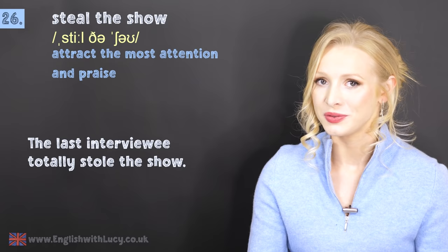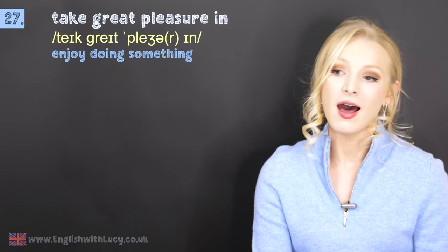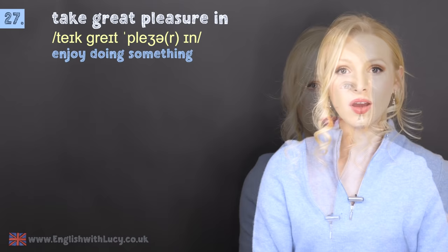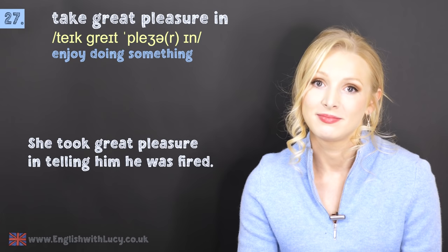Number twenty-seven is to take great pleasure in doing something. This means to really enjoy doing something, sometimes at the expense of others. You can also use the negative form: I take no great pleasure in doing this — to express that you don't get any enjoyment from something that might negatively affect others. For example: she took great pleasure in telling him he was fired. Maybe he deserved it — who knows?